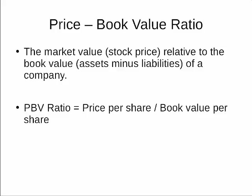The price to book value formula is the market price per share divided by the book value per share. The market price per share is simply the stock price. The book value per share is a firm's assets minus its liabilities, divided by the total number of shares.